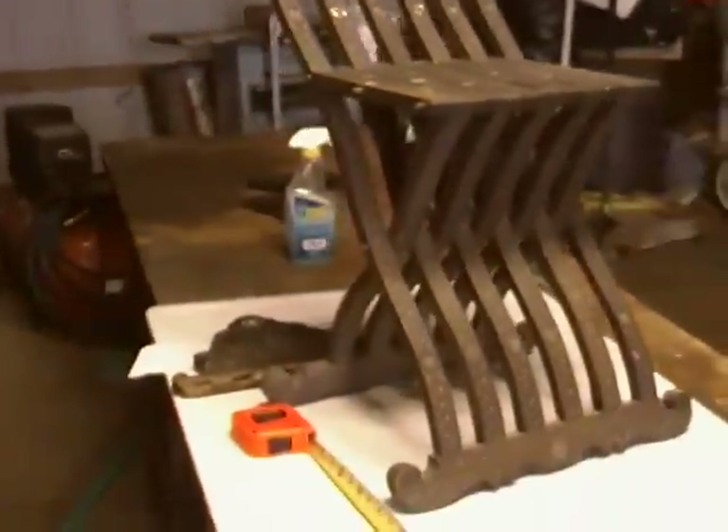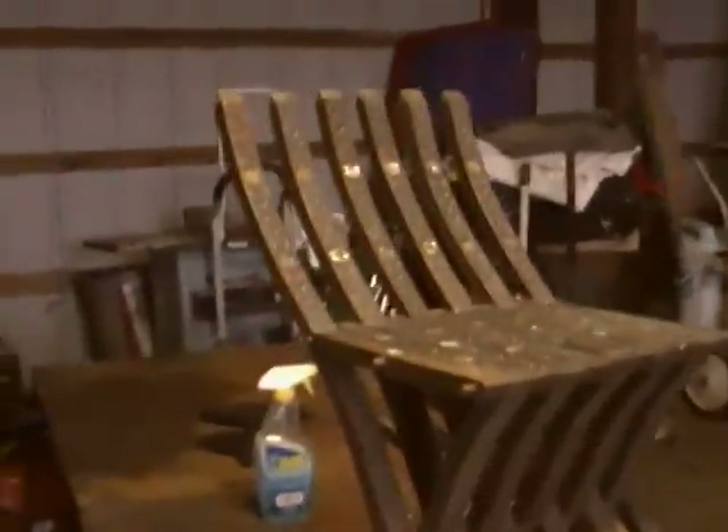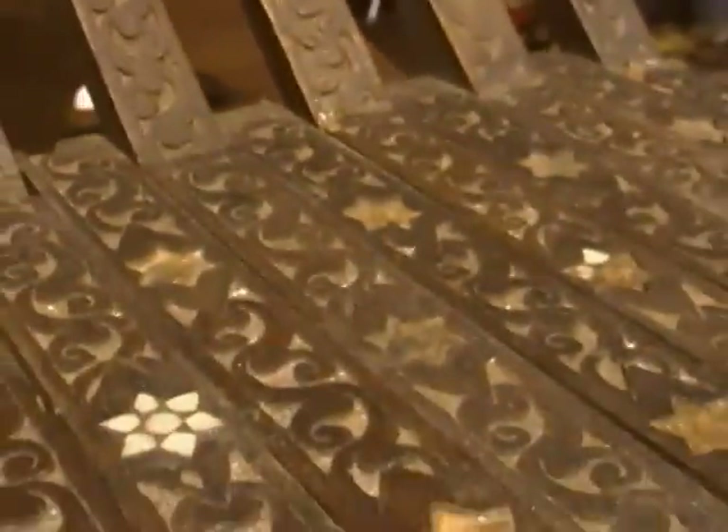If it belonged to the Todd family, I don't know, because the Lincolns did live in the White House. Most of the inlay from this chair, as you can see there, is missing. It seems to be like little stars of David — it's in the seat, it's all along the legs.